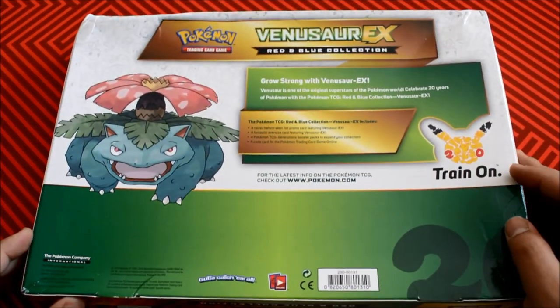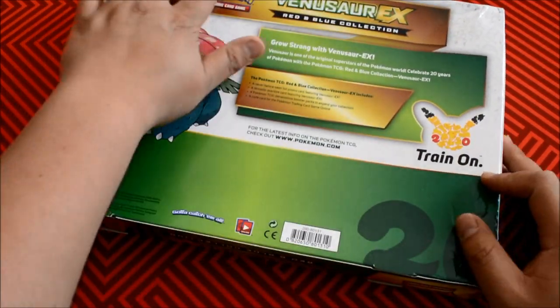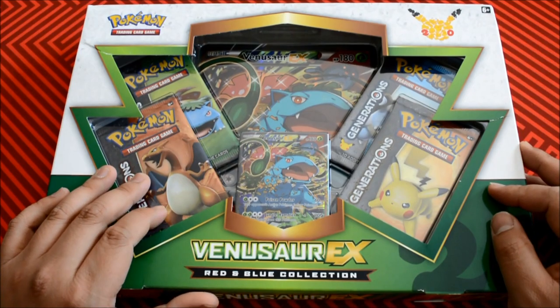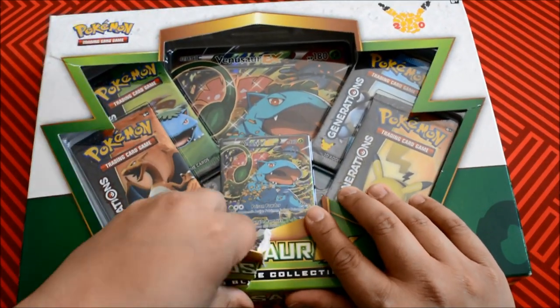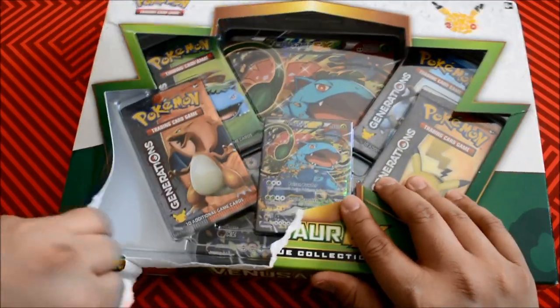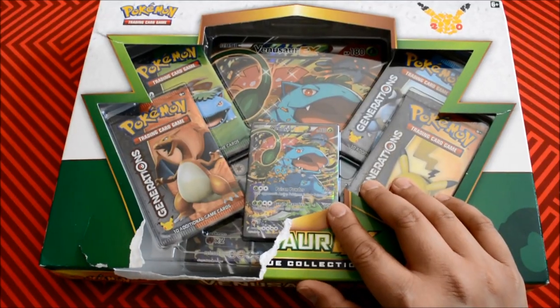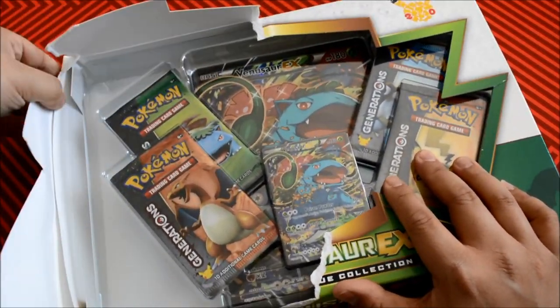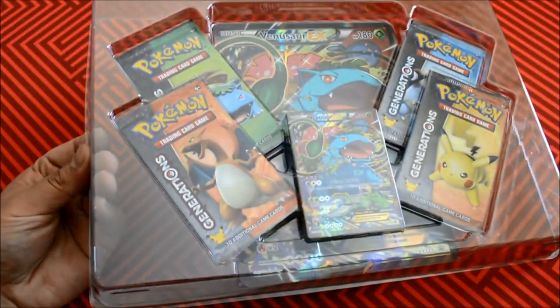So we're going to crack this open. Oh my god, this guy's destroyed — just realized that from the mailing. It came from the UK and they decided to use the world's thinnest envelope. Like, you could literally see through it. But yeah, let's crack into this guy. Alright, I'm doing it. Here we go. Got it. Thank you very much.